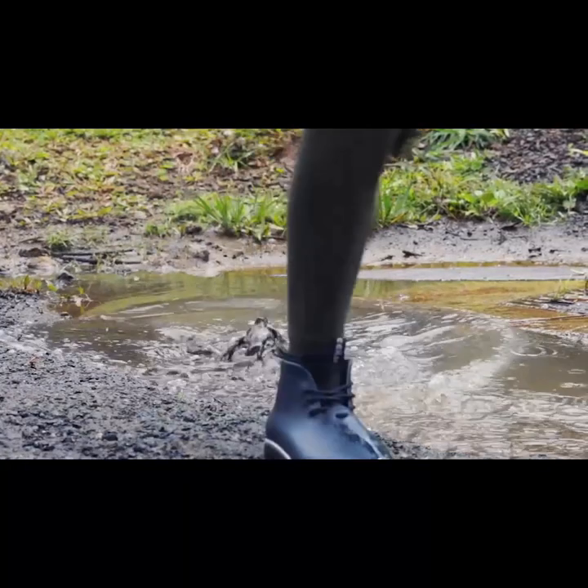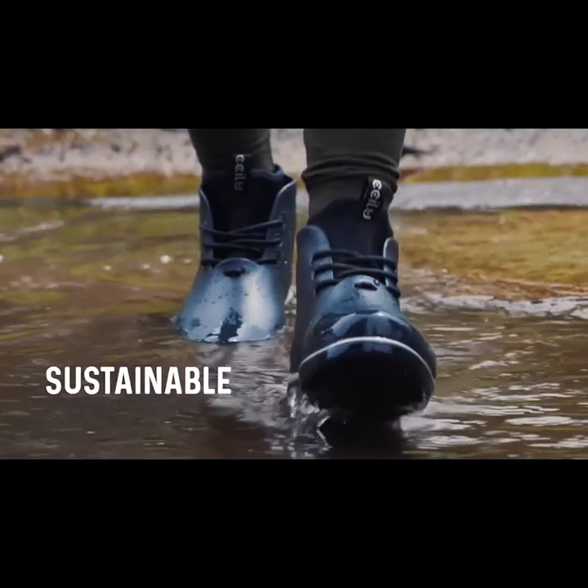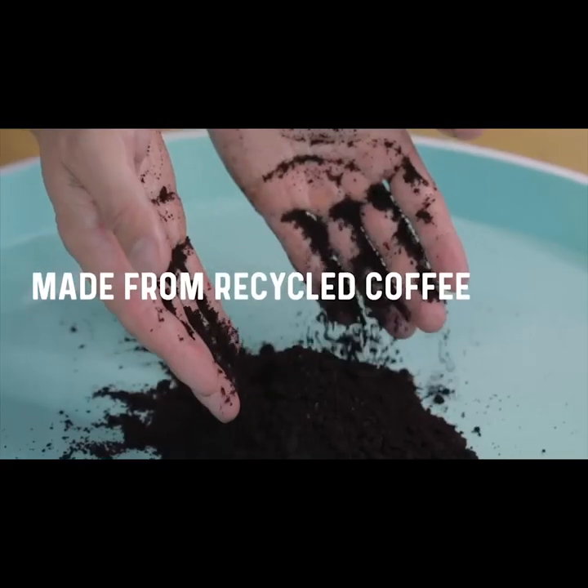Introducing ExpressSoul Panto, the world's first ultralight, 100% waterproof, sustainable, moisture-wicking rain boot, made from recycled coffee grounds.